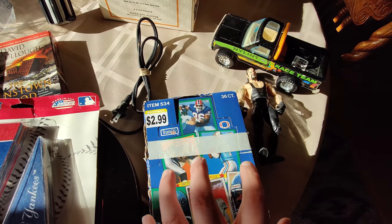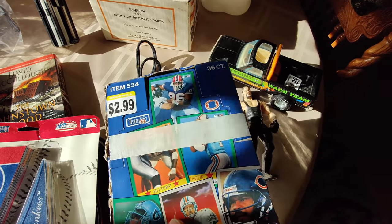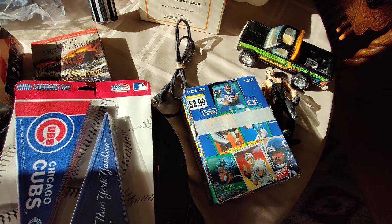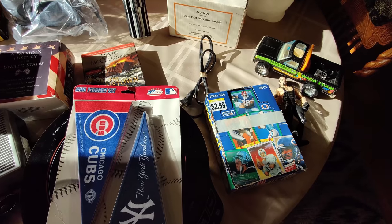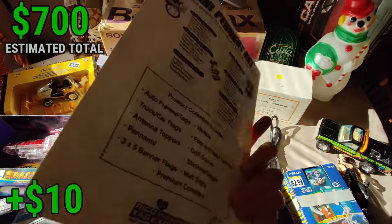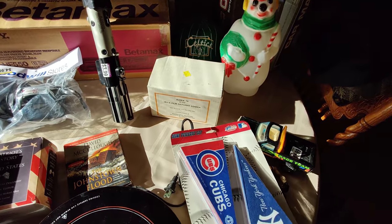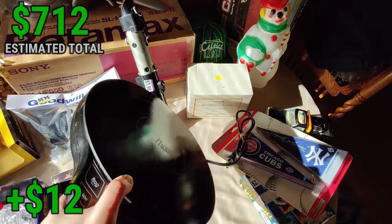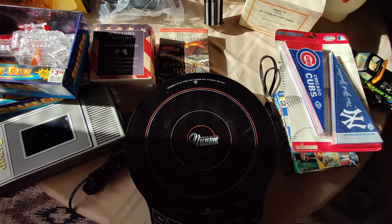These 1991 sealed sports card packs had me very excited because sports cards are so valuable right now. Unfortunately they're only worth about $20 — must not be a good set with any potential rookie cards. I bought them blind but we'll make some money. I also picked up these sealed pennants for $1 — selling for about $20, a little bread-and-butter item. Got this New Wave cooktop for $6.99 — I sell these for about $30 plus shipping.